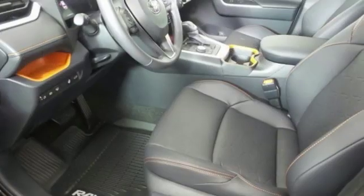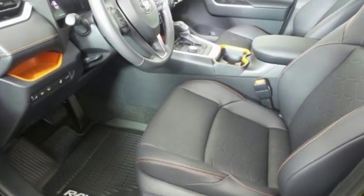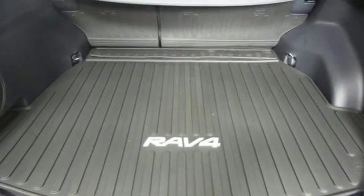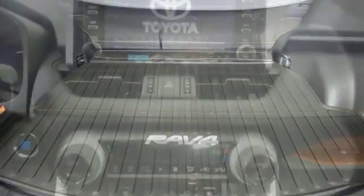Streaming audio, manual tilting steering column, power heated mirrors, external memory control, active grille shutters, doors and push-button start proximity key.